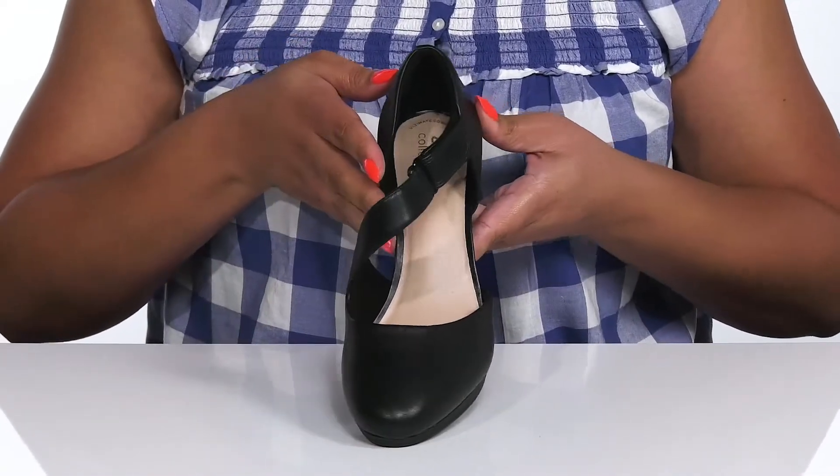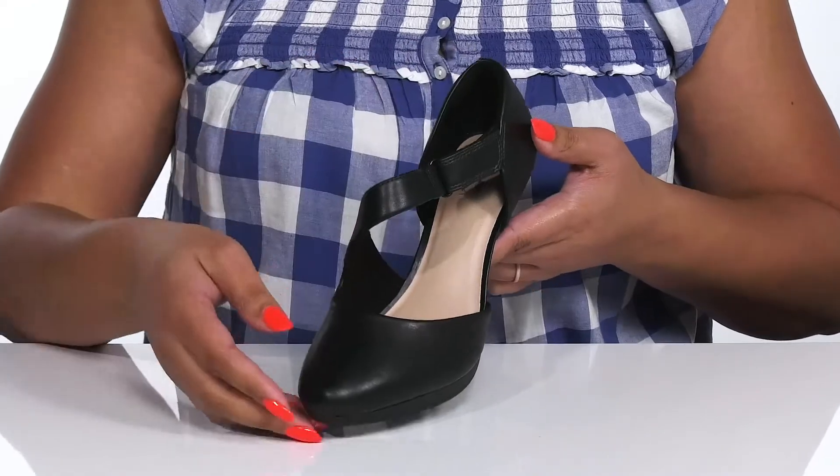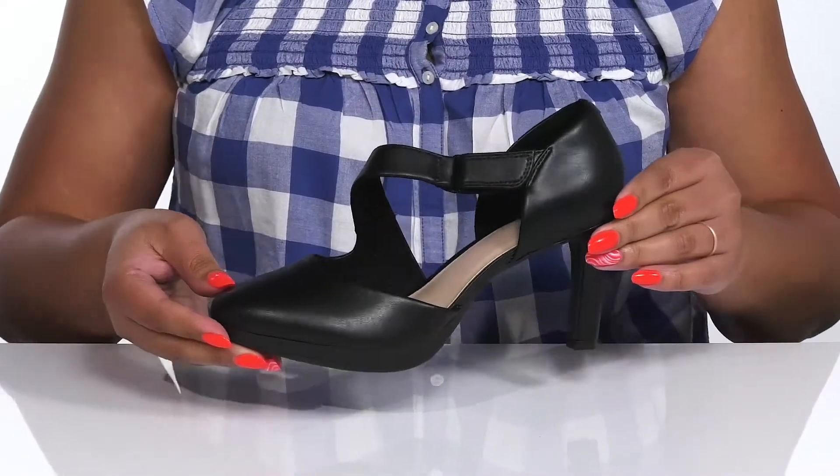These have an asymmetric design that adds a nice touch, and they give you a subtle yet dressy style that's great for date night.